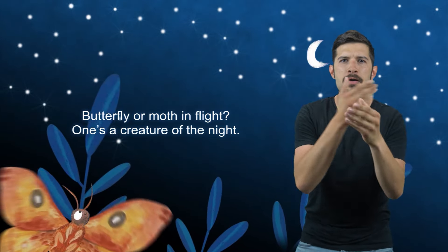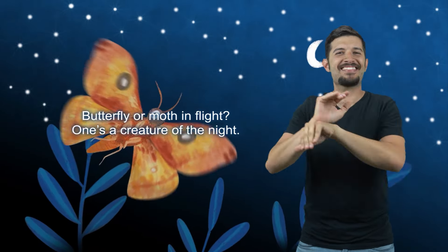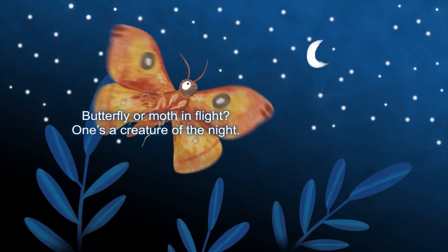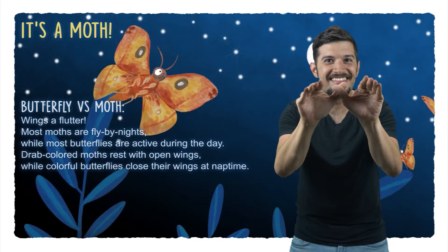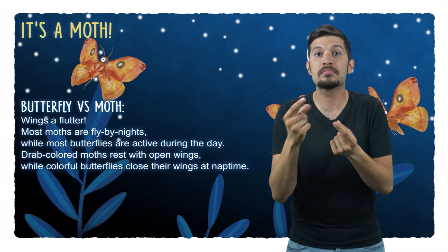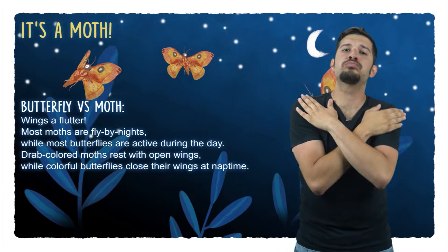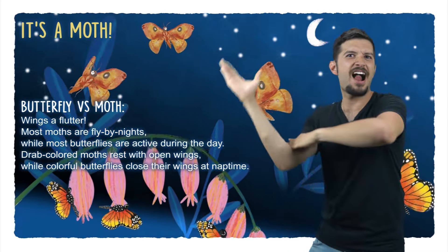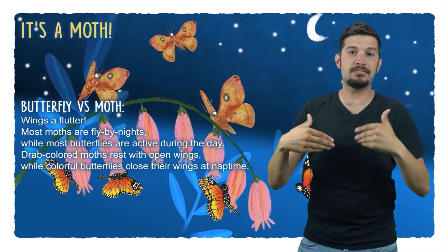Butterfly or moth in flight? One's a creature of the night. It's a moth! Butterfly vs. Moth — wings a-flutter! Most moths are fly-by-nights, while most butterflies are active during the day. Drab-colored moths rest with open wings, while colorful butterflies close their wings at nap time.